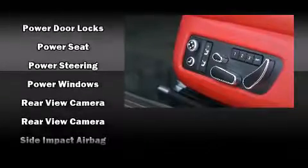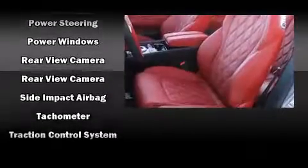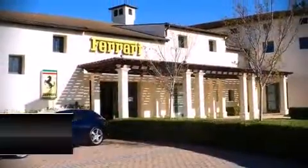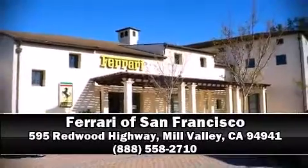A Carfax history report indicates just one previous owner. Our sales reps are knowledgeable and professional. Call now to schedule a test drive.